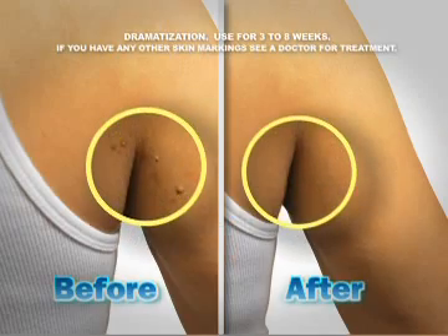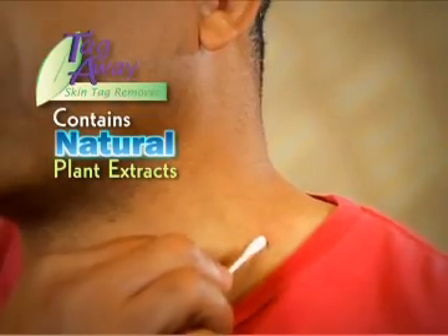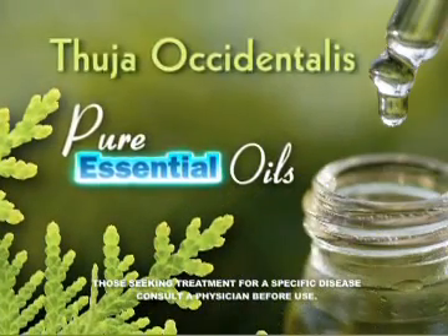Whether it's your neck or under your arms, Tag-A-Way removes them all the natural way. Tag-A-Way's special formula contains natural plant extracts and the active ingredient Thuja Occidentalis.